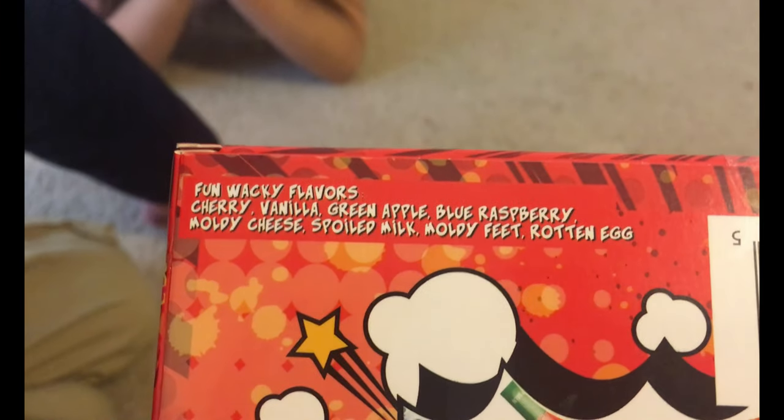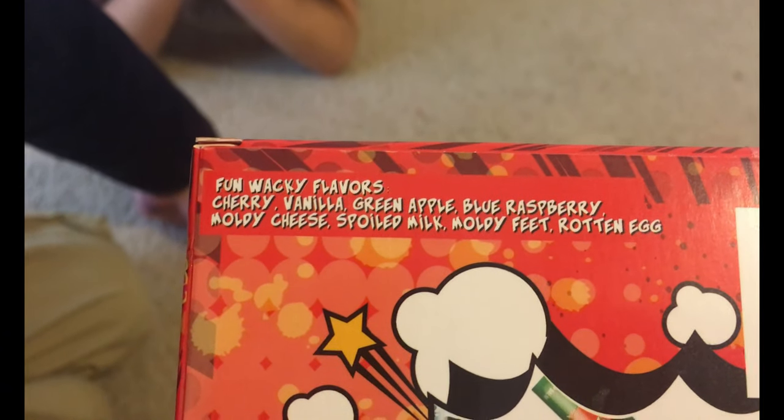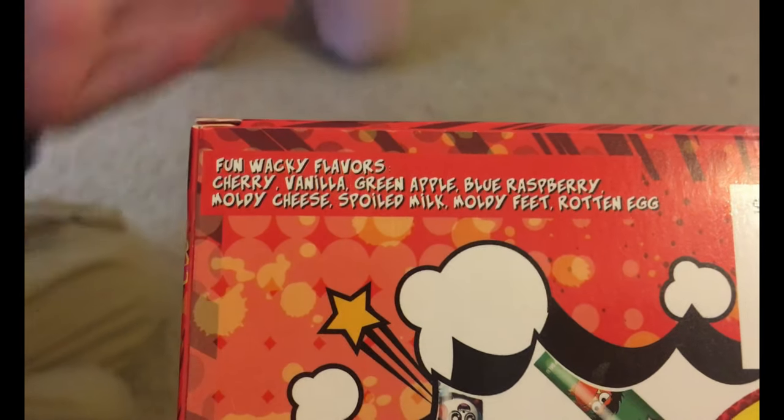And these are all the flavors. The yummy ones are cherry, vanilla, green apple, and blue raspberry. The gross ones are moldy cheese, spoiled milk, moldy feet, and rotten egg.